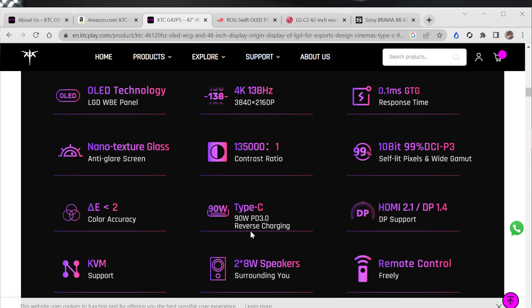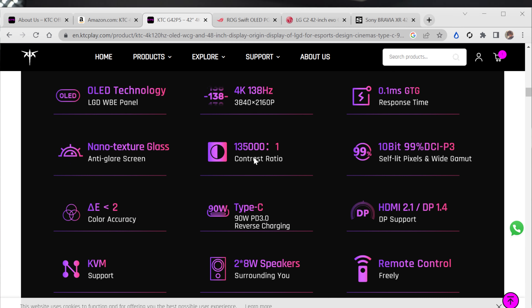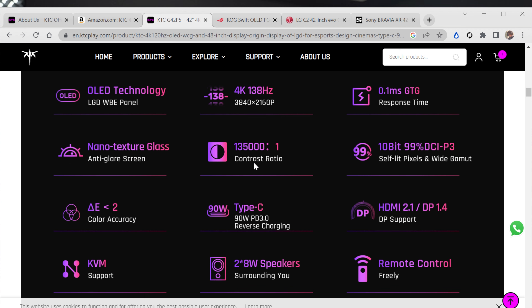It has a 0.1 millisecond response time, nano textured glass with an anti-glare screen to help with reflections. Some people prefer glossy, but anti-glare is a personal preference — if you're used to working on gaming monitors you'll still like this. The contrast ratio is listed as 135,000:1, but it's an OLED monitor with self-emissive pixels so it should be ideal. It's 10-bit with 99% DCI-P3 color gamut coverage and less than two delta-E color accuracy.